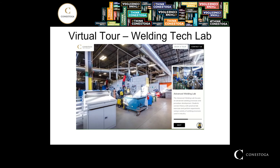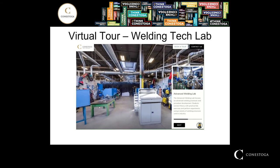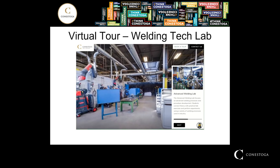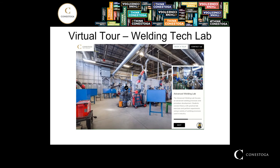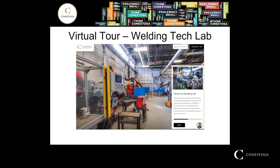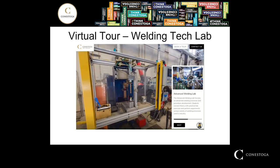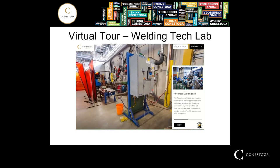Next we'll have a look around our welding technology lab. This lab is unique in Ontario and probably in Canada. We have a variety of different advanced welding process capabilities. You can see different brands of advanced welding machines that can do pulsing and different welding processes you may have never heard of. We also have computer-controlled spot welders. We can weld plastics, heavy plate, stainless steels, aluminum, and all kinds of metals. It's a very unique facility — our welding tech lab.